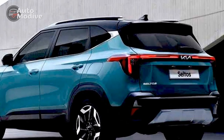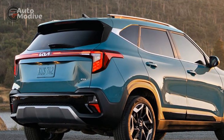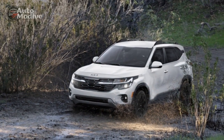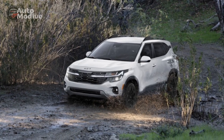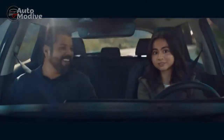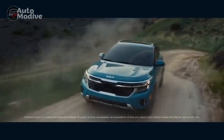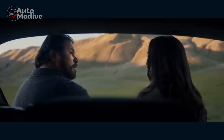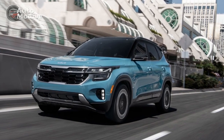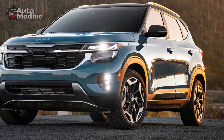Cons. One: Ride comfort. While the Seltos offers a smooth ride on most surfaces, some reviewers have noted that the suspension might feel slightly firm, leading to a slightly stiffer ride on uneven roads. Two: Interior space. While the Seltos is classified as a compact crossover, some competitors offer slightly more interior space for rear seat passengers and cargo. Three: Infotainment learning curve. Despite its user-friendly design, the infotainment system might have a slight learning curve for individuals who are less tech-savvy.